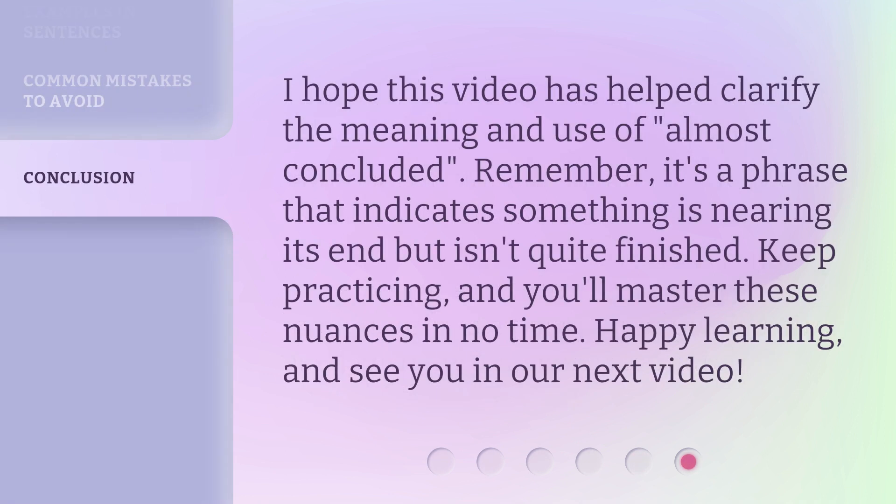I hope this video has helped clarify the meaning and use of 'almost concluded.' Remember, it's a phrase that indicates something is nearing its end but isn't quite finished. Keep practicing and you'll master these nuances in no time. Happy learning, and see you in our next video.